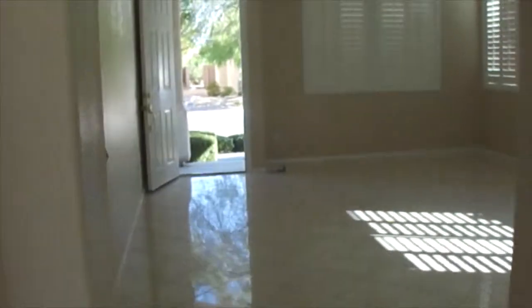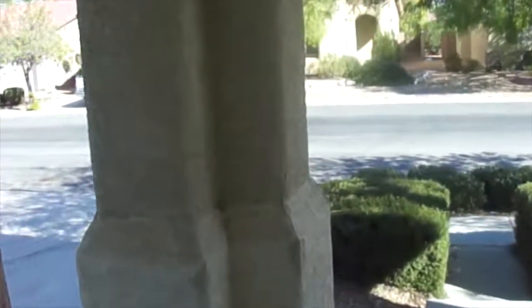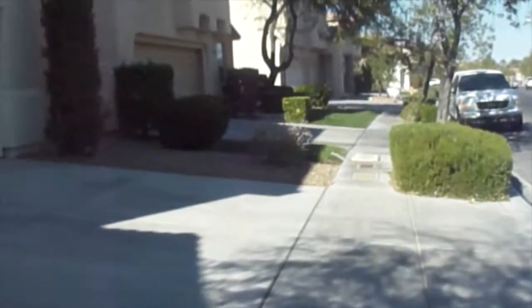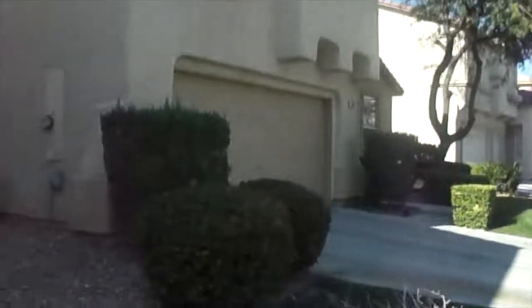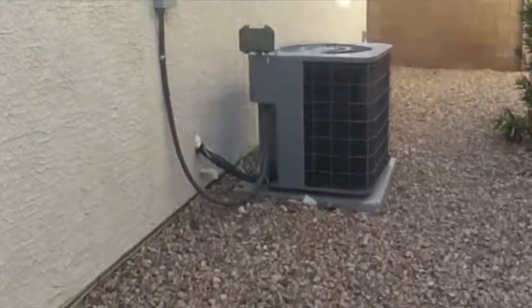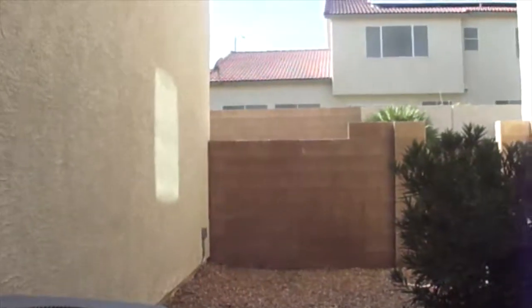Now going back inside and out to the front — there are stairs going down to the yard. The neighbors all look pretty much the same, nice and clean. There's your air conditioning unit, looks pretty new. And that's it.